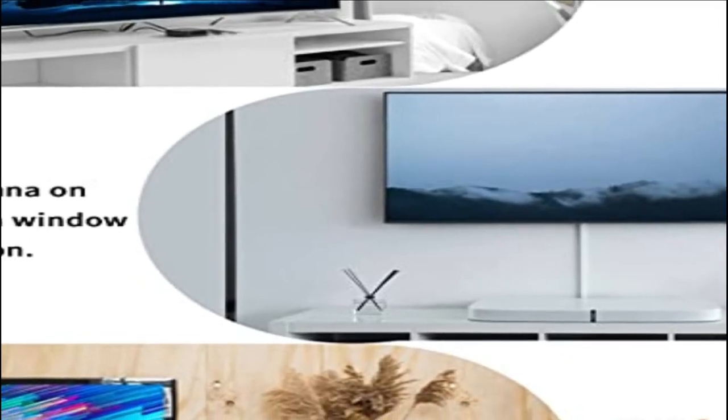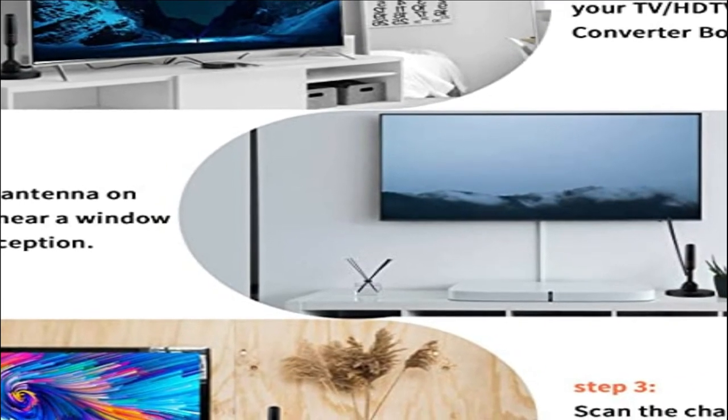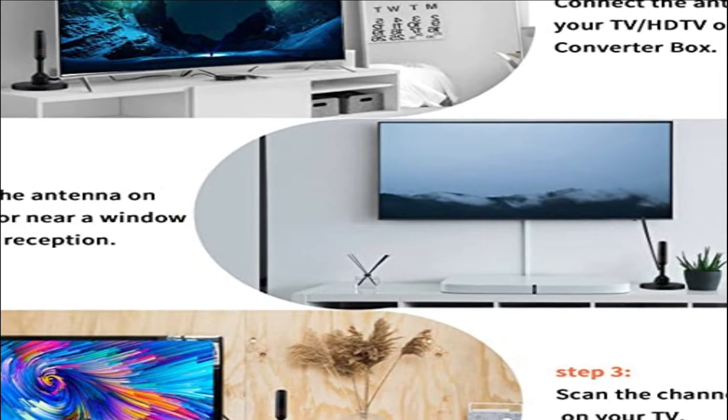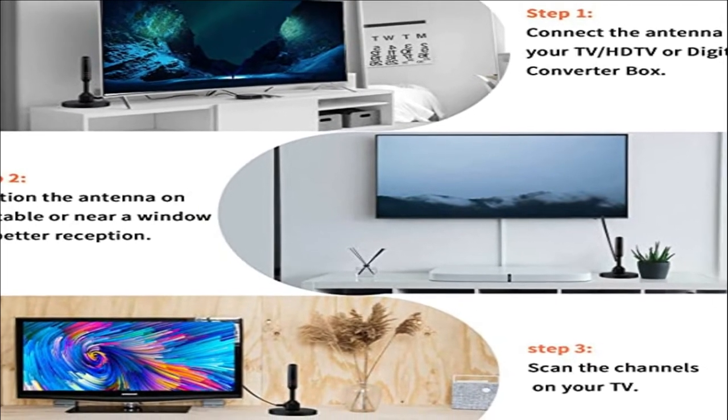Perfect for RV, boat, and tailgate party use. With the magnetic base, the antenna is easy to fix on any table, shelves, and vehicle without any glue or sticker, and portable enough to go everywhere.